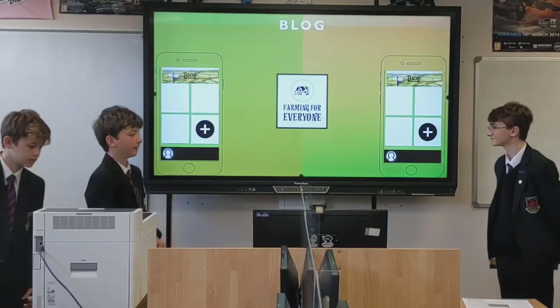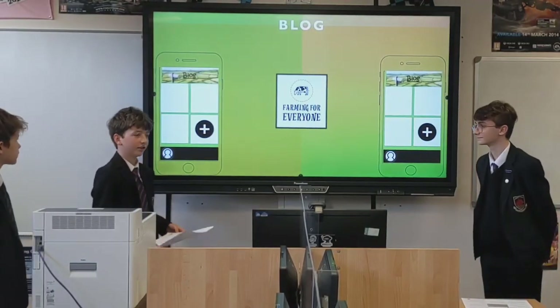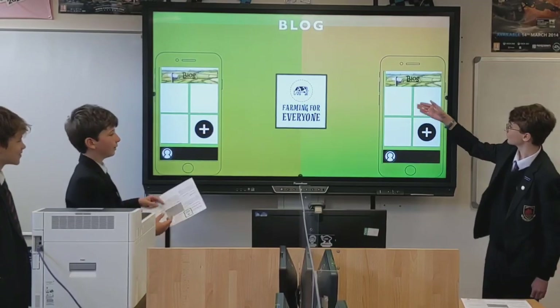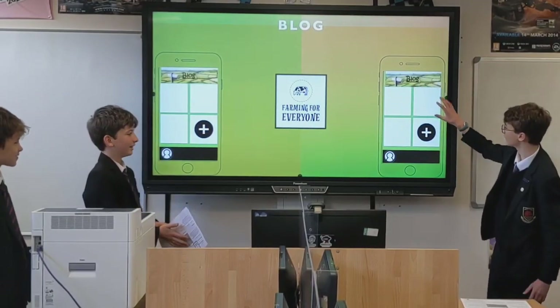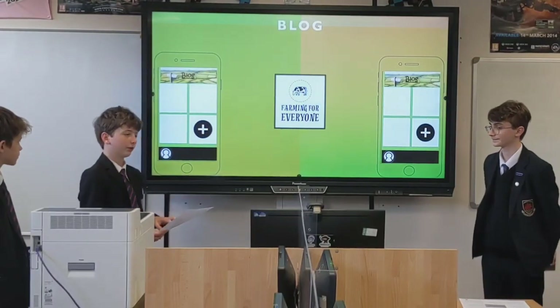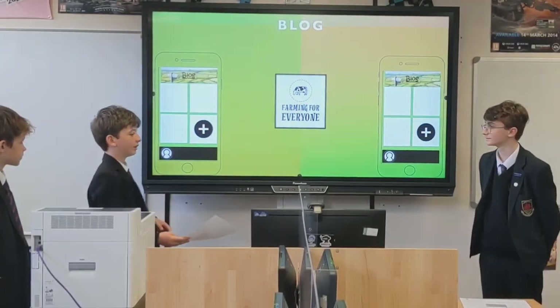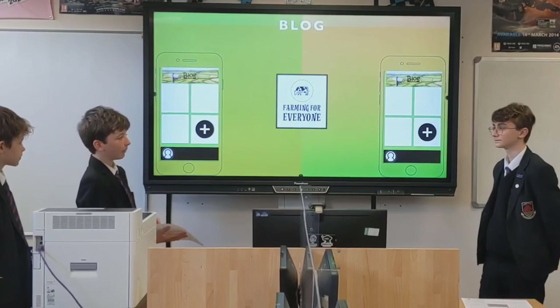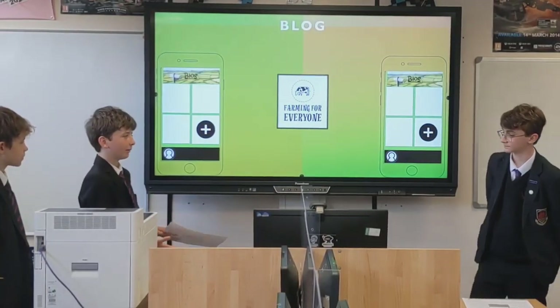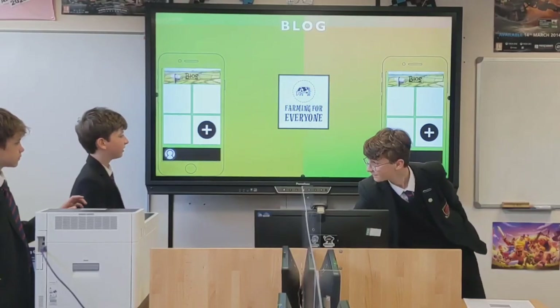Here we have the blog. You can text, pitch, and add your own post. So you can make your own blog about what you're doing today. This feature isn't just for farmers — if you're a non-farmer, you can use this to say that you're helping the farmers, like you've bought so and so's products today.